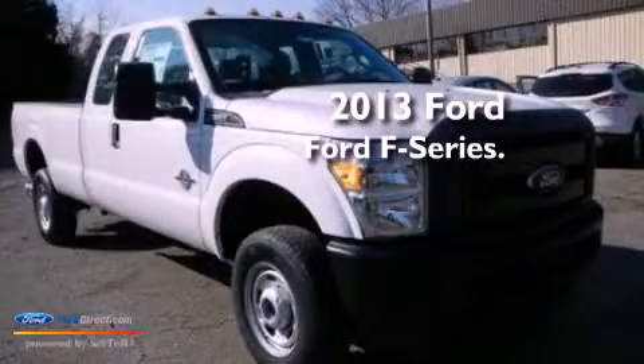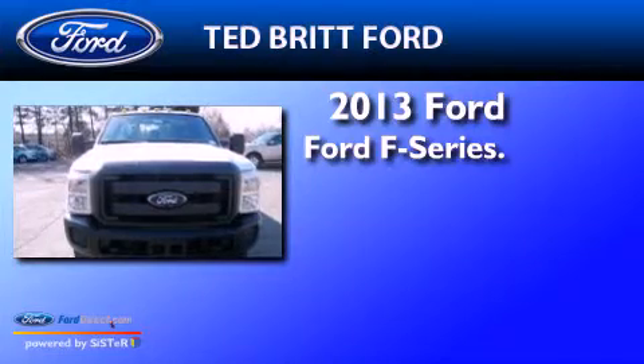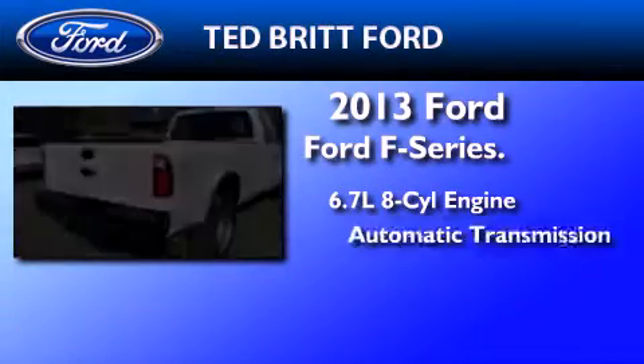This is a brand new 2013 Ford F-Series. It has a 6.7-liter 8-cylinder engine and an automatic transmission.